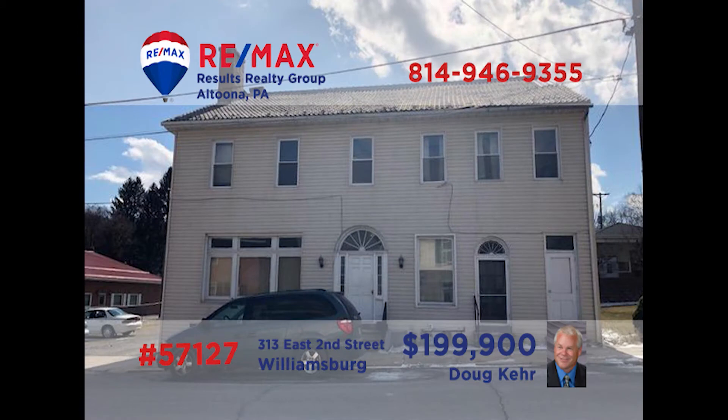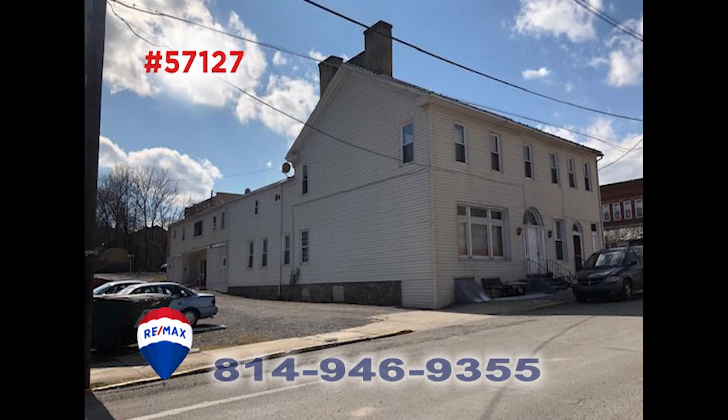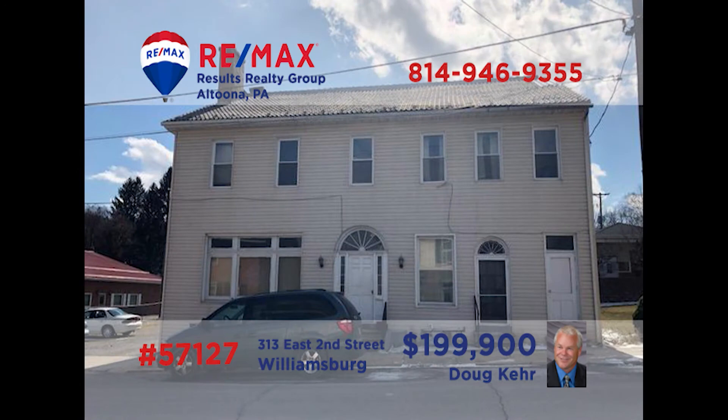Here's another investment opportunity for real estate entrepreneurs, brought to you by Doug Kerr. This Williamsburg apartment building offers its owner eight units to rent. The building has a fantastic rental history and is ready for a new owner to take it into its next chapter. Call Doug today for all of the details of this amazing opportunity on Williamsburg's Second Street — he's ready to tell you more and to show you around.